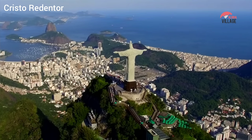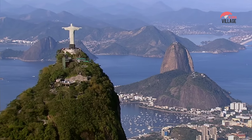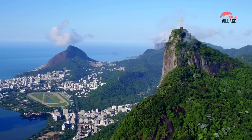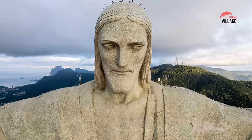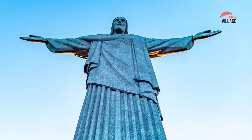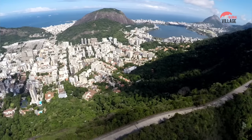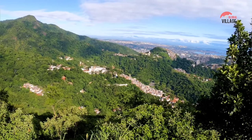Cristo Redentor, or Christ the Redeemer, is one of the most iconic landmarks in Brazil and is located in the Corcovado section of Rio de Janeiro. This towering statue of Jesus Christ stands at 30 meters tall and has become a symbol of both the city and the country. The statue was designed by French sculptor Paul Landowski and constructed by Brazilian engineer Heitor da Silva Costa in collaboration with French engineer Albert Caquot. It was built between 1922 and 1931. To reach the statue, visitors must take a scenic train ride through the Tijuca Forest, the largest urban forest in the world, which provides breathtaking views of Rio de Janeiro and its coastline.